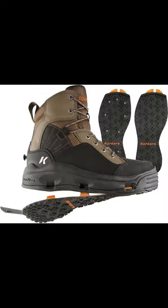Top 10 Best Saltwater Wading Boots 2023. Number 1: Corkers Buckskin Men's Wading Boots — Most Heavy Duty.